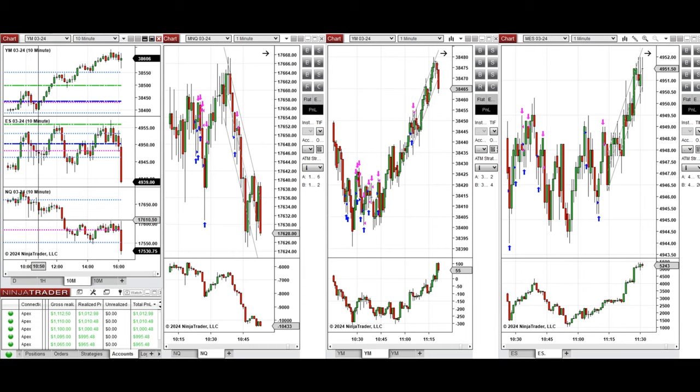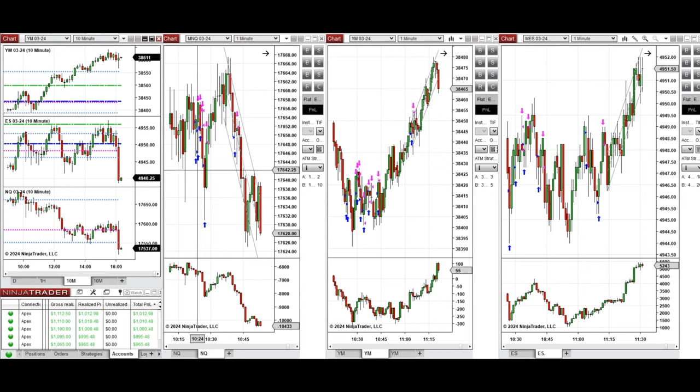Around 10:30, when the buyers came back, this shadow candle was traded on Nasdaq with Setup B and C. On Dow Jones it was more trendy, and this wave was taken with Setup B, C, and T repeatedly. On S&P 500, these uptrend candles were taken again with Setup B and C.